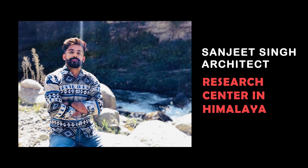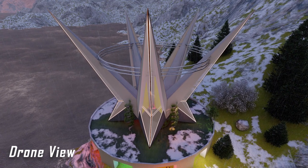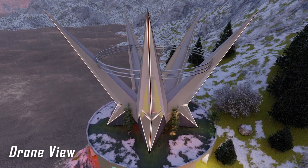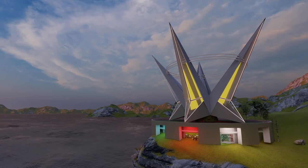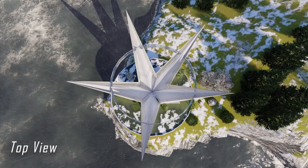Hi, my name is Sanjit Singh and today I'm going to show you how I made this research center in Himalaya. This is the drone view of the building. This is the side view of the building, and this is the top view of the building.